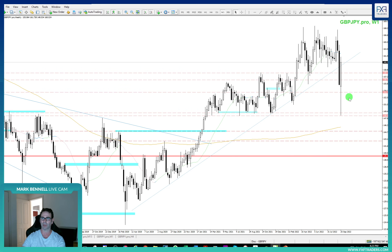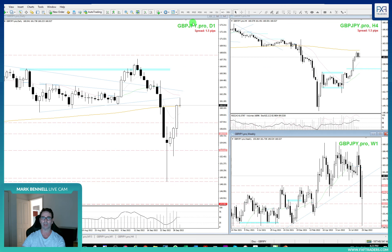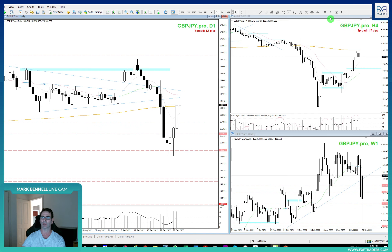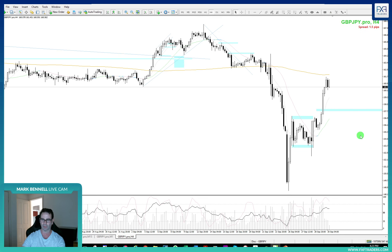Alright, Pound Yen — big move into support. Looking for a pushback or a pullback. Some early trades on the daily chart through here, but we were looking for continuation. So let's drill down to the smaller timeframes, the four hour, and let's have a look at what we saw.